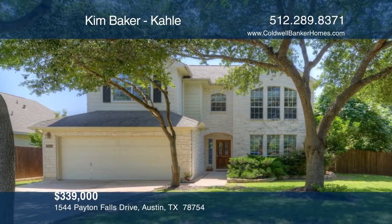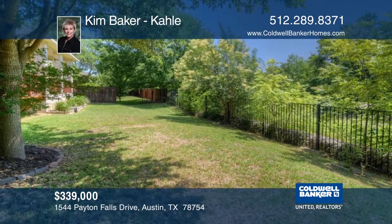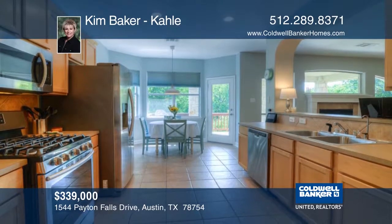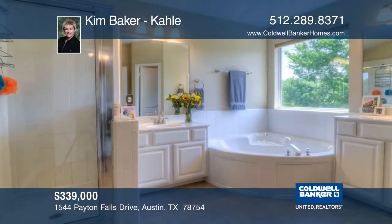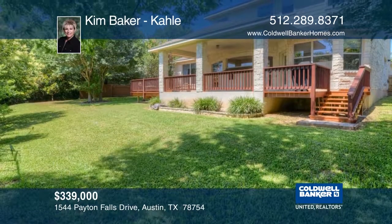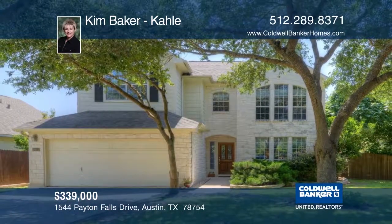This great two-story home on a cul-de-sac backs to a beautiful private greenbelt. Home features include an open kitchen with stainless steel appliances and a separate main-level office. The master bedroom includes a large ensuite with double vanity, garden tub, separate shower, and a walk-in closet. The private backyard has a covered deck and a pretty fenced-in lawn. Call Kim Baker today.